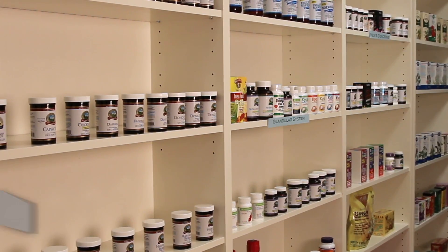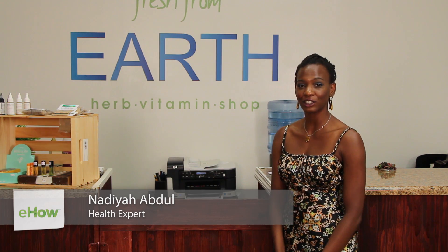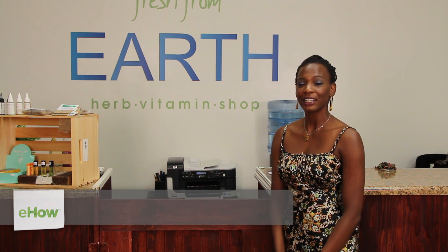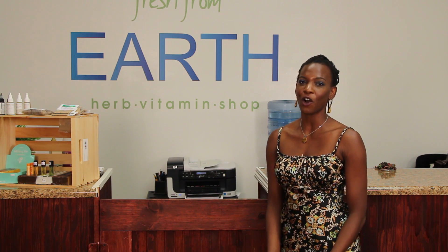Hi, I'm Nadia Abdul and we're hanging out at Fresh From Earth. We had a question about how to protect your feet from calluses. Calluses can occur when there is friction or pressure on the feet.